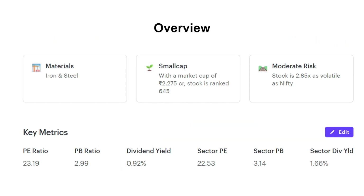Looking at the overview of the stock, it belongs to the iron and steel industry. It is a small cap having a market cap of rupees 2275 crores. The stock is 2.85 times as volatile as Nifty. The PE ratio of the stock is just similar to the sector PE, while the PB ratio is slightly lower than the sector PB.